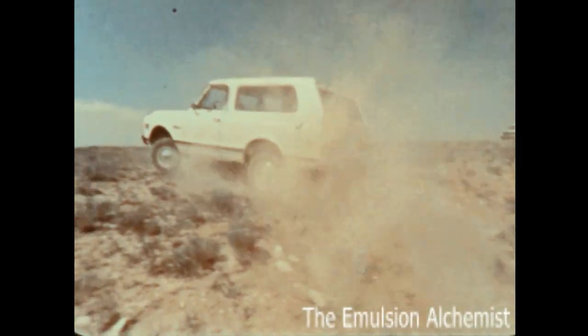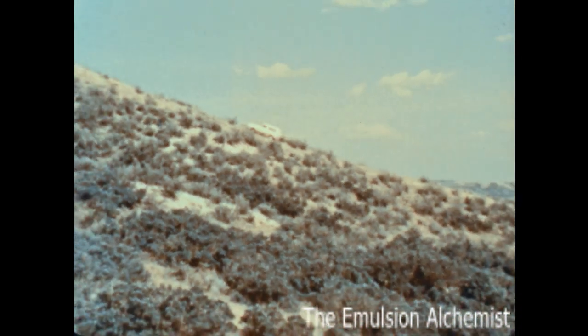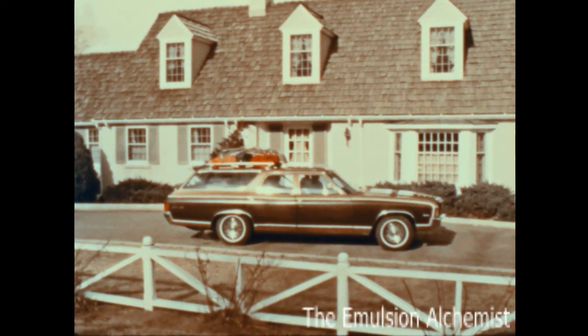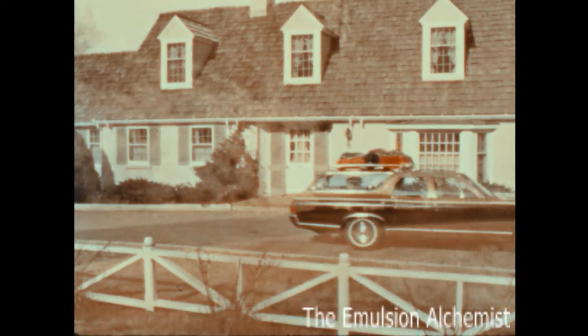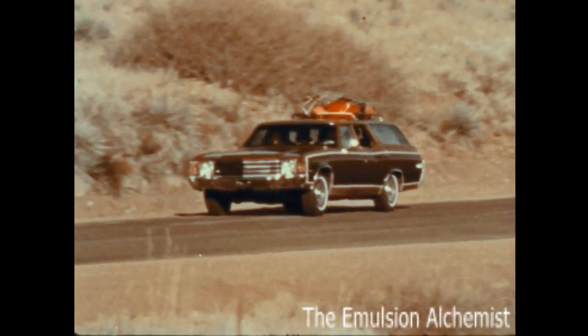Information on each member of the '72 Chevrolet wagon team is available in its individual film. Select any of the great Chevrolet wagons, pack in the cargo, take the whole family, and see the USA — together.